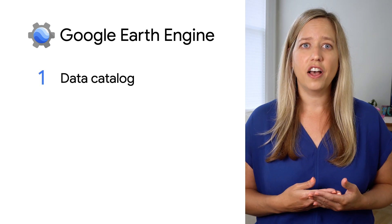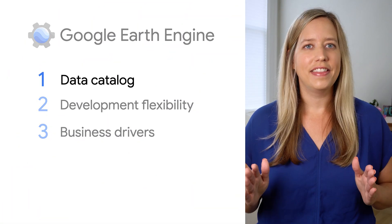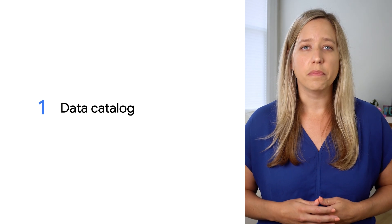Here are three things for you to put in your mental map for how Earth Engine can help you on your team: the data catalog, development flexibility, and common business drivers. First, the data. Living up to Google's mission —